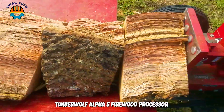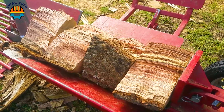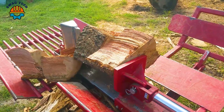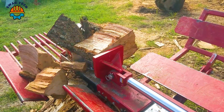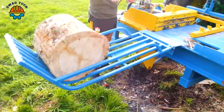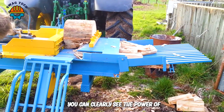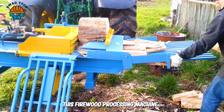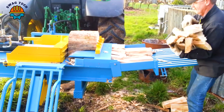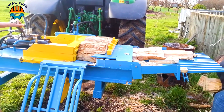The Timberwolf Alpha 5 Firewood Processor is not just a device, but also a comprehensive solution for processing and creating products from firewood materials. It can split logs up to nearly 1 meter in diameter, helping to optimize production processes and increase productivity. Listening to the sound of wood being split, you can clearly see the power of this firewood processing machine. It's great to see that this machine can handle different types of firewood without much adjustment.